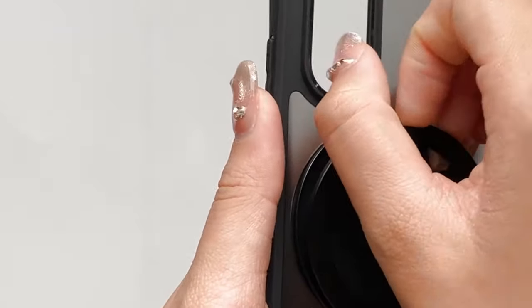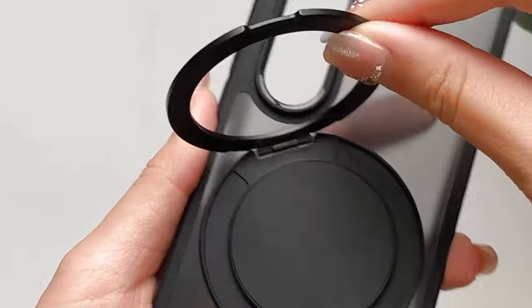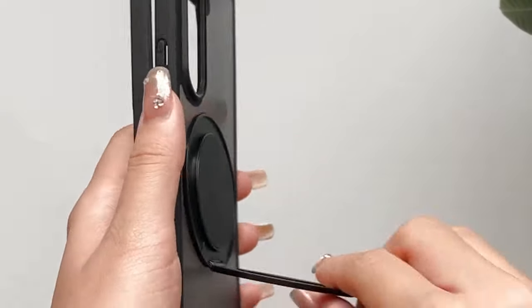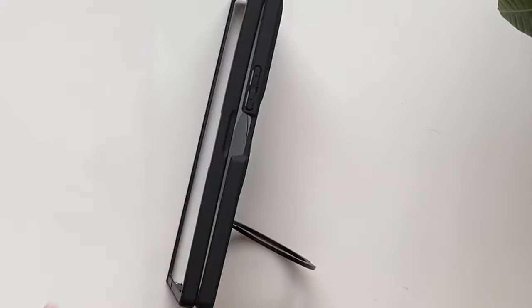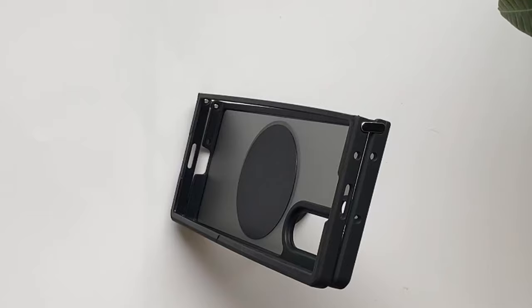For comprehensive coverage, the Unicorn Beetle Pro includes full-body hinge protection, safeguarding the Galaxy Z Fold 6's hinge from impact damage and scratches. It even incorporates a built-in S-Pen slot within the hinge cover for convenient storage and accessibility. S-Pen not included.